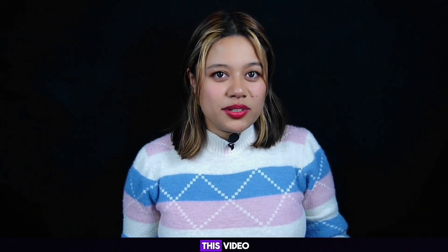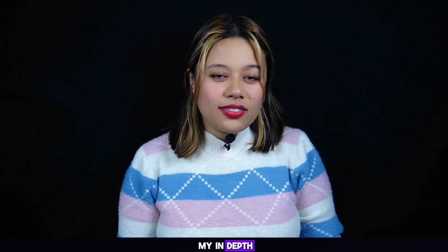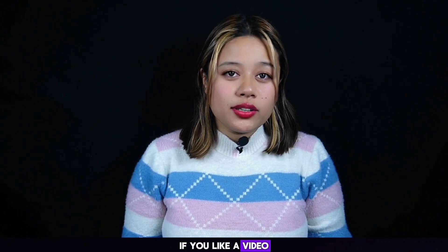That wraps up this video. I hope you found my in-depth and honest review of Project Elixir 4.1 ROM helpful and informative. If you liked the video, don't forget to hit the like button, comment down below, share this video, and subscribe to the Craxway YouTube channel. Thank you for watching till the end!